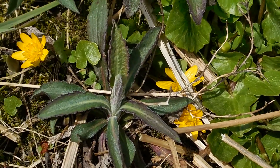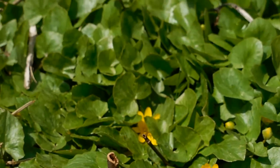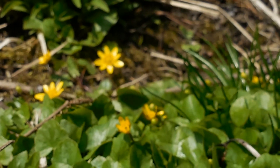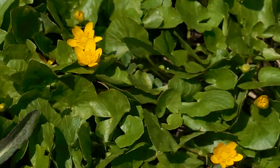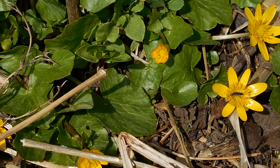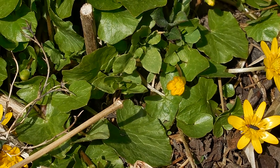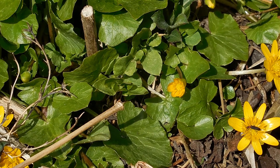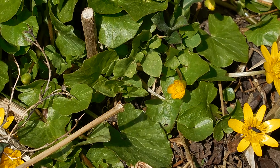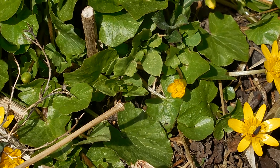I'm going to try to scroll over here so we can see a bee that I see. Oh, it just flew away. Oh, they're fast. It's a pretty bee — it's like bluish-grayish and the fuzzy part on its body is like a tan color.